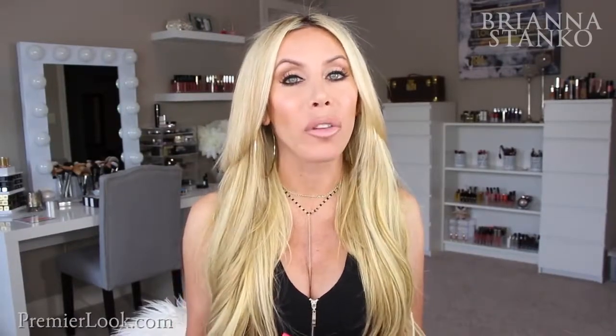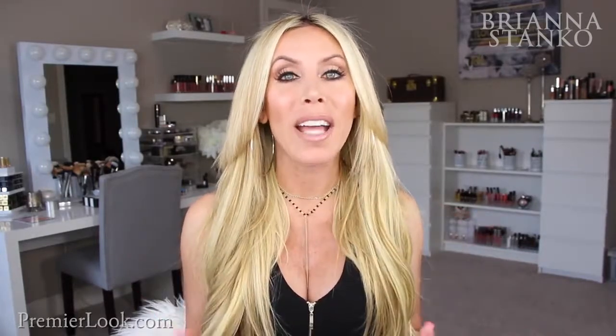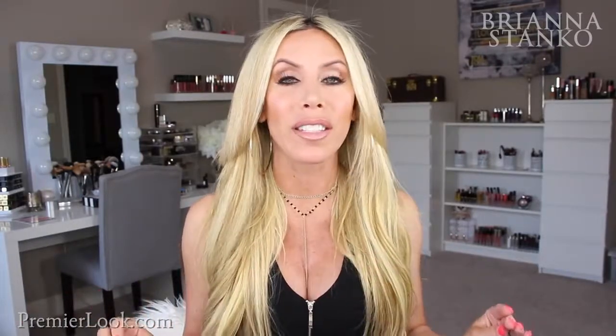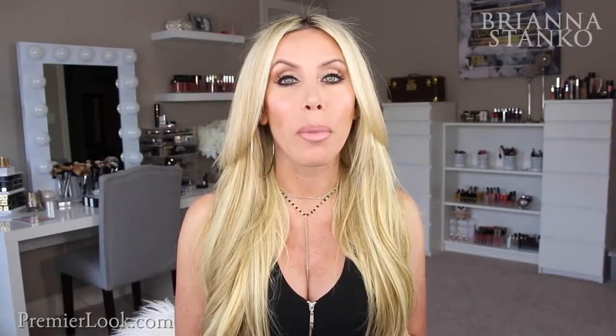Hey guys, welcome to today's video. I hope you guys are all having a wonderful week so far. I didn't get to see you on Monday — I missed you guys. We were actually just getting back from New York City. We went to IMATS over the weekend and took the boys with us. It was so much fun. Brian and I are actually from Pennsylvania and New Jersey, so we grew up going to New York City, and it was so fun bringing the boys.